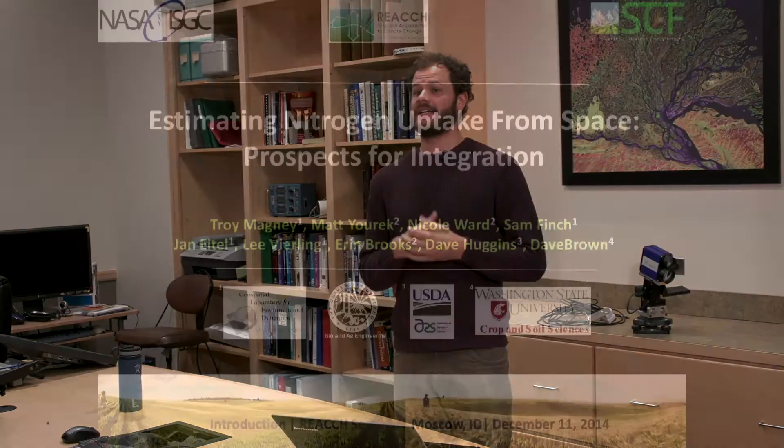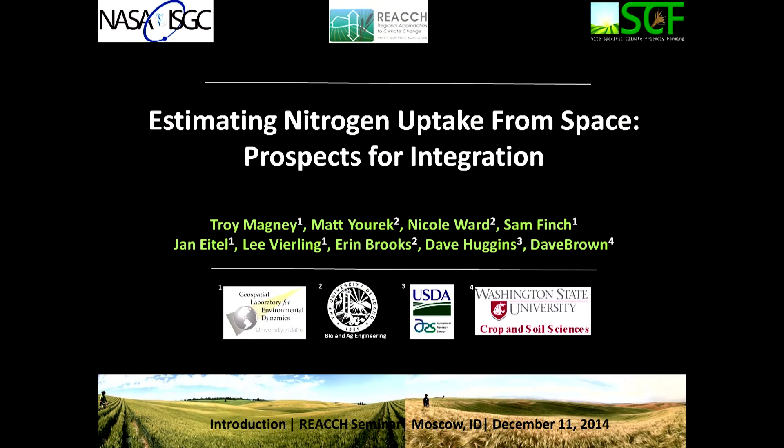My name is Troy Magni. I'm a PhD candidate in the Geospatial Laboratory for Environmental Dynamics at the University of Idaho. I work with Lee Vierling and Jan Eitel, across both the REACH project and the site-specific climate-friendly farming project. Today I'm going to be talking about estimating nitrogen uptake from space and the potential for integration and how we can use this in management scenarios.